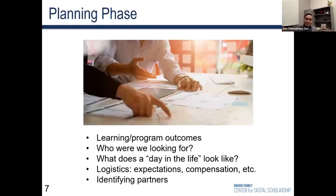So enter the NFCDS Pedagogy Fellowship Program. Planning started in the summer of 2021. The planning team consisted of six librarians from the center, plus a postdoc, Arno Zimmern, who would eventually co-facilitate the program with me. As a team, we thought about the learning and program outcomes — what the key takeaways were that we wanted fellows to get from the program. We asked who we were looking for, and collectively agreed that inclusive teaching and diversity, equity, inclusion, and accessibility should be the central tenet of the fellowship's ethos.